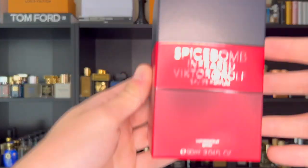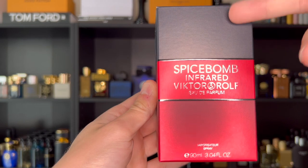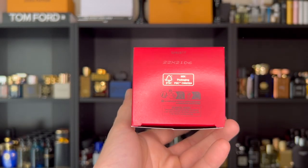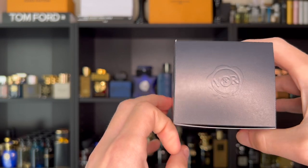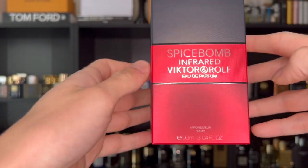With all that information out of the way, let's look at the packaging. The box is your traditional Spice Bomb box with a gradient from black to red. On the bottom you have your batch code to authenticate your product. The back has your ingredients and a barcode, and on top is the VNR badge.